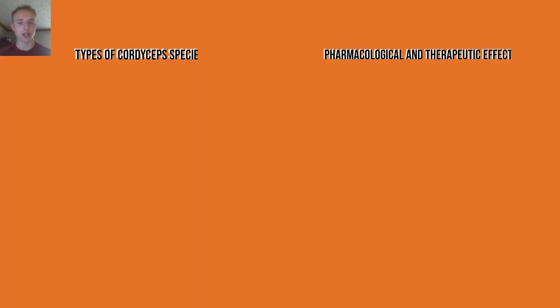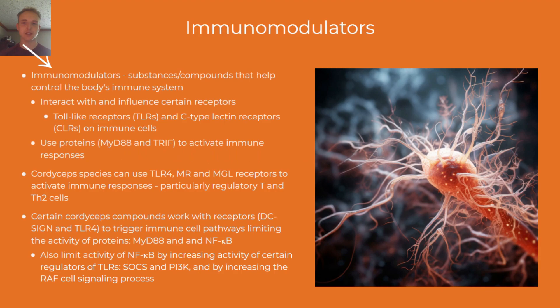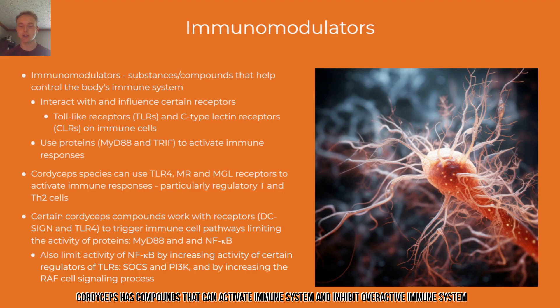Let's first look at the immunomodulatory action of cordyceps. Immunomodulators are biological compounds that assist the body's immune system. These substances interact with toll-like receptors and C-type lectin receptors on immune cells, using proteins such as MYD88 and TRIF to activate immune responses. Cordyceps can activate compounds that fire up the immune system, but can also trigger pathways that limit biological activity after a threat has been dealt with.